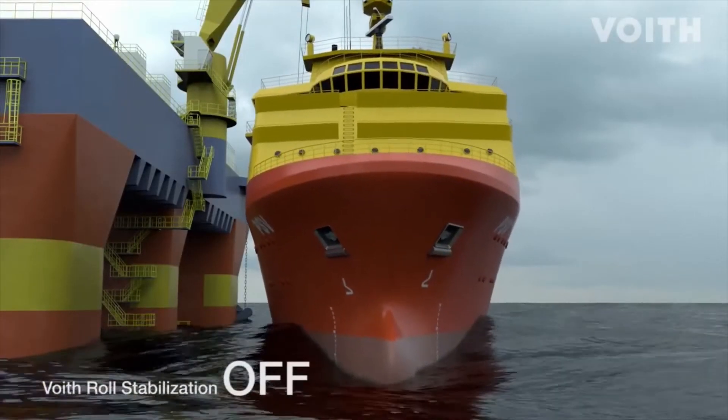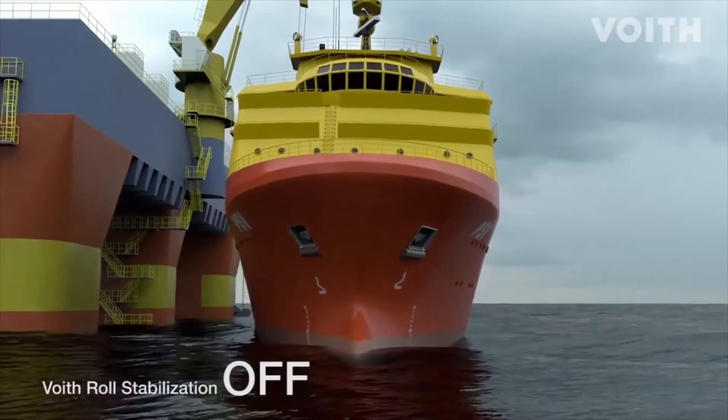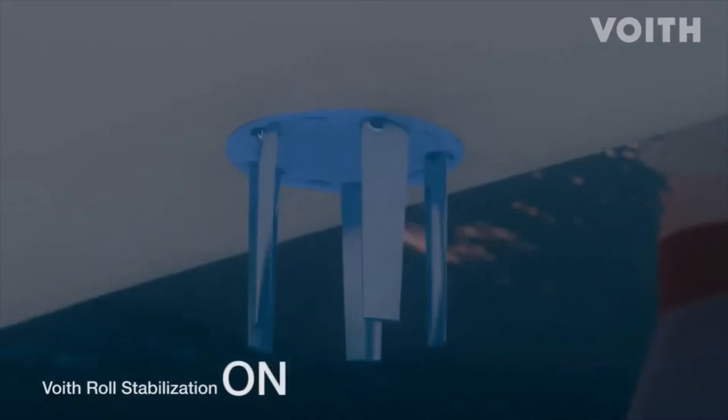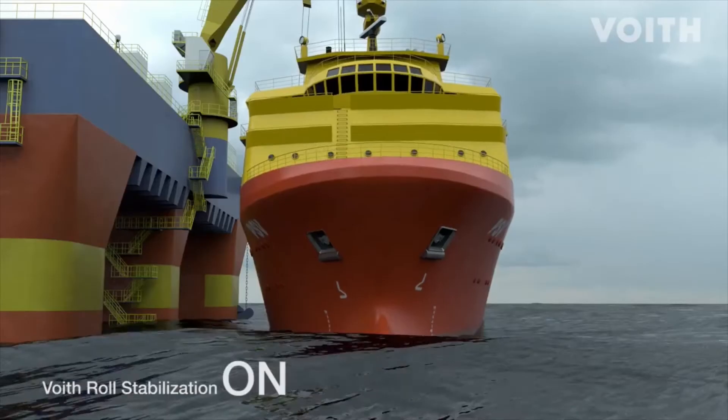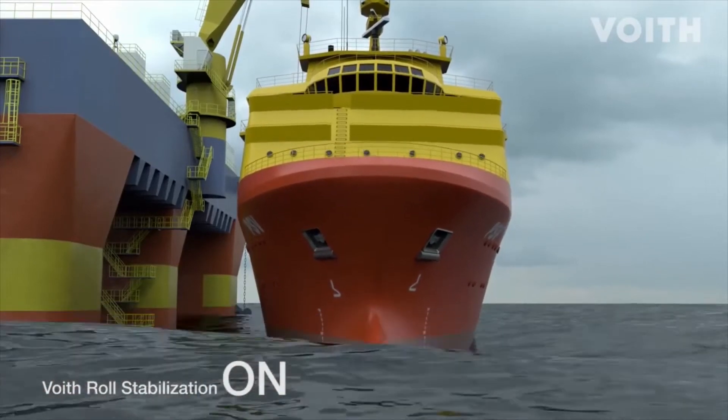Waves induce vessel roll. This rolling motion impedes loading and unloading. With its prompt changes in thrust, the Voith Schneider propeller significantly reduces roll. This feature is referred to as Voith Roll Stabilization, or VRS for short.